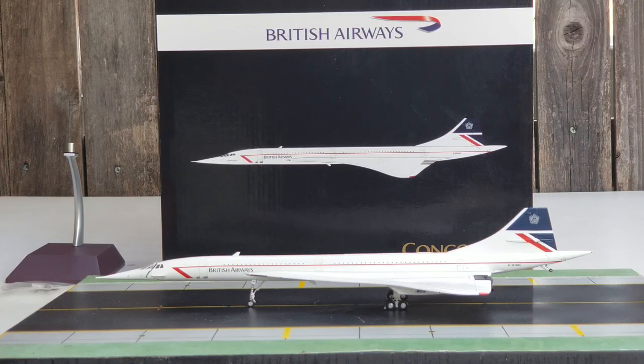British Airways was one of two carriers — Air France was the other — that operated the supersonic Aérospatiale BAC Concorde. They received their very first Concorde bearing registration G-BOAA on January 14th, 1976. The world's first supersonic passenger service began one week later on January 21st, 1976, with the inaugural flight from London Heathrow to Bahrain. Flights to New York's John F. Kennedy International Airport soon followed on September 22nd, 1977.